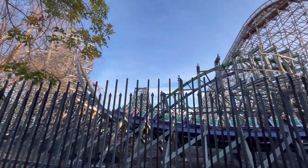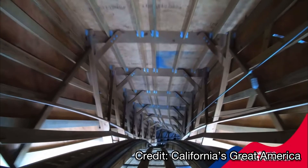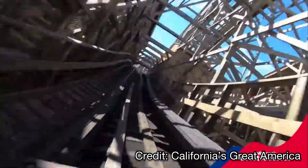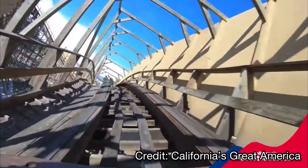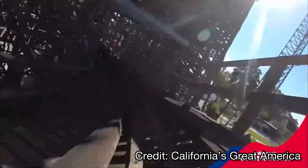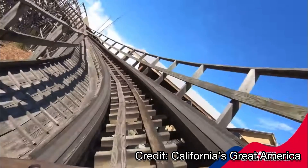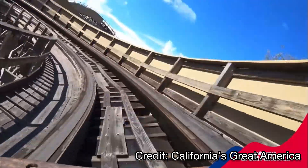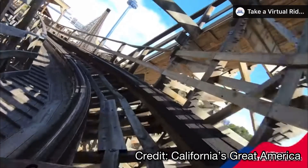Staying in Northern California, number 7 is Gold Striker, the GCI wooden coaster at California's Great America. It's one of the most intense wooden coasters I've been on, with strong airtime, though it has gotten a little rough recently. I'd recommend a front row ride for a smoother experience. Unfortunately, California's Great America will be closing at some point soon, and wooden coasters are hard to relocate, so be sure to ride Gold Striker before it closes.